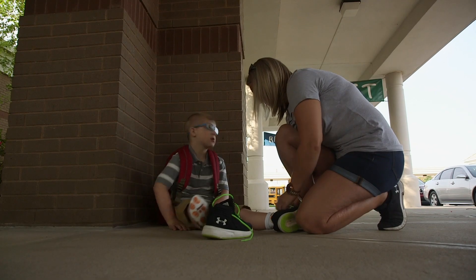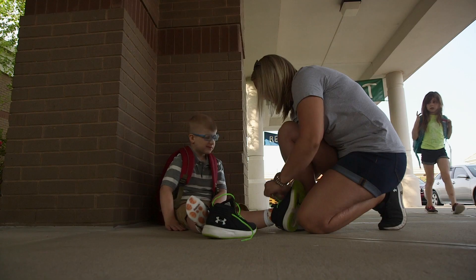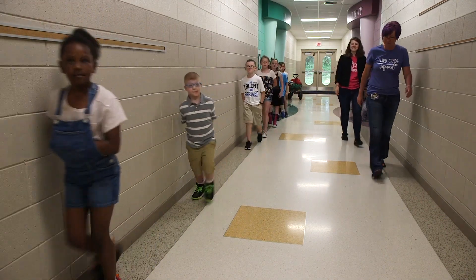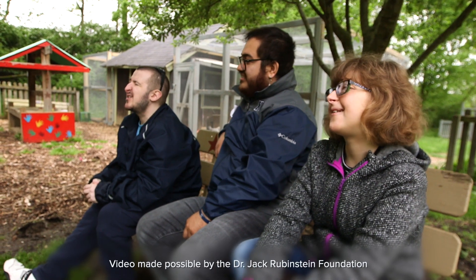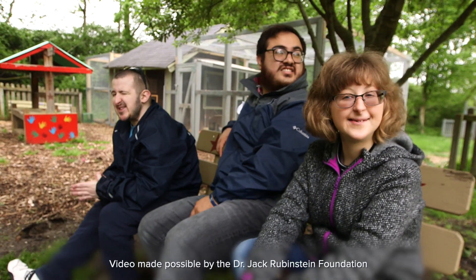He's totally outperformed what they said he was going to do. I think his determination and my determination behind him has made it to where he's done that, because he's been in therapy since he was three months old. The syndrome is so variable that we can't predict — even once we have the genetic testing — how mildly or severely an individual child is going to be affected. We're just going to have to wait and let them show us what they're able to do.